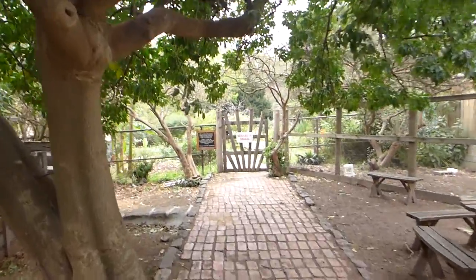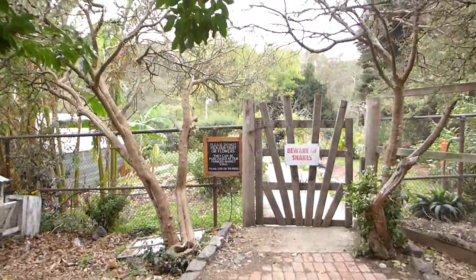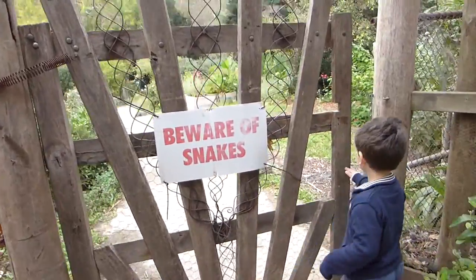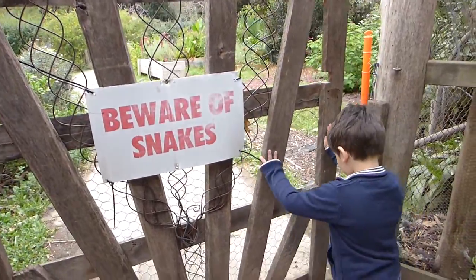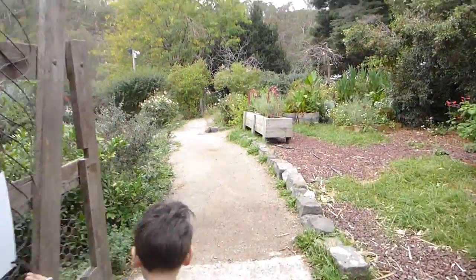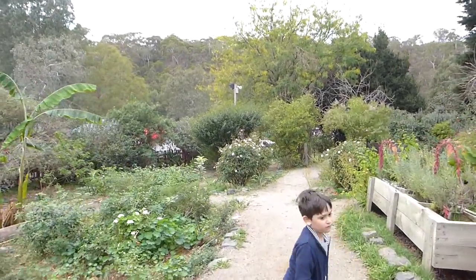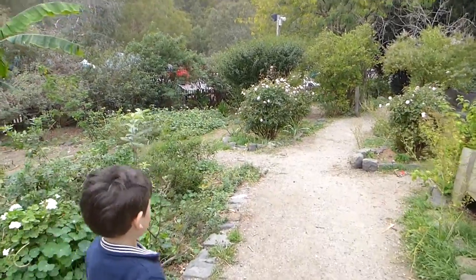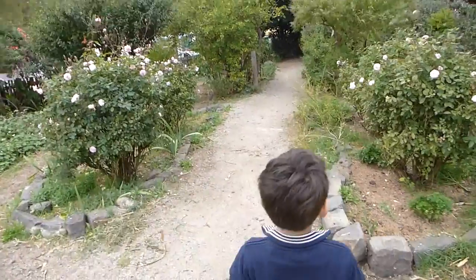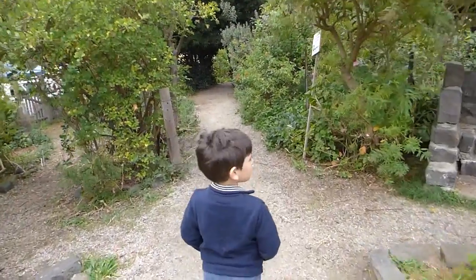It says beware of snakes, so we'll have to be careful when we go through here. Boys, can you push it open? Stay on the pathway so we watch out for snakes, and stay away from these beautiful flowers. It's like a little secret garden, isn't it?